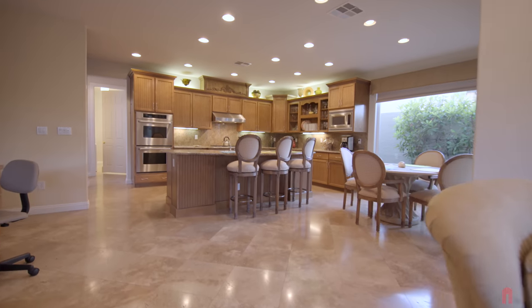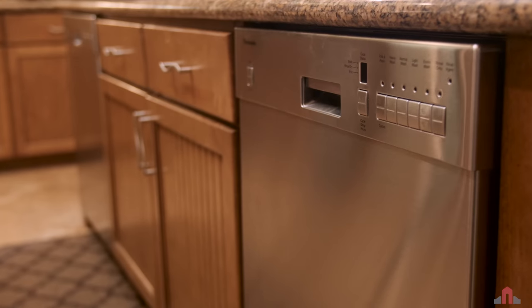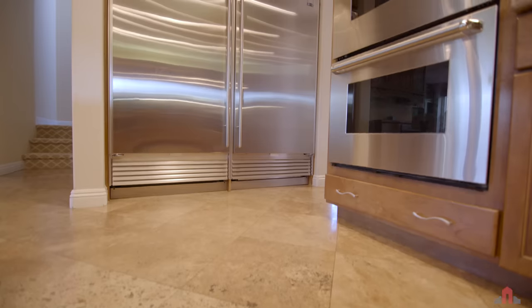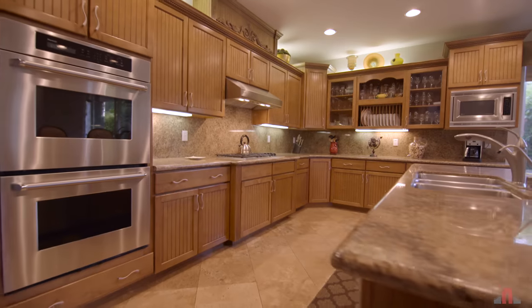Consider the heart of any home — this kitchen is one to fall in love with. A full suite of Thermador appliances and a Sub-Zero refrigerator means amazing cooking adventures are right at your fingertips.